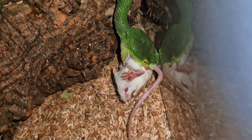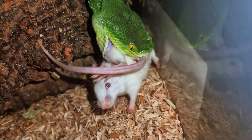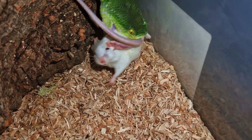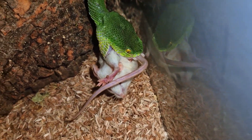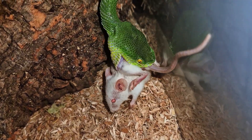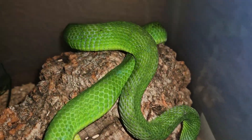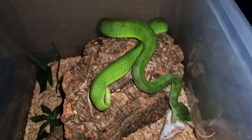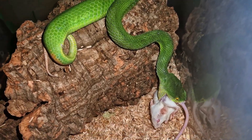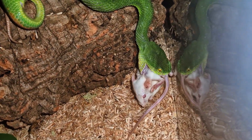Very beautiful snake right there in my opinion. I personally prefer the terrestrial species in general, however I just couldn't say no to that beautiful bright green and yellow coloration they have going on. They look even more beautiful in person than on camera, I can assure you that. Very wonderful snakes — I guess I'm a fan of the arboreal ones now as well.